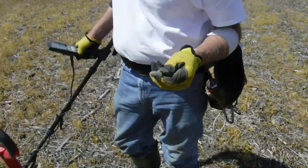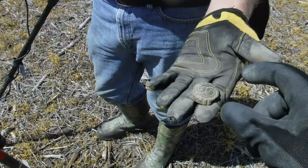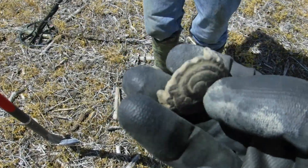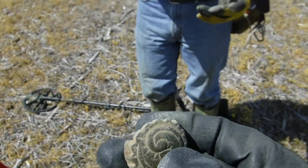All right, buddy's already on the board on his second hole. I think that's some kind of horse tack right there — looks like it would go in some kind of bridle or something. Pretty cool looking though. Good job buddy.